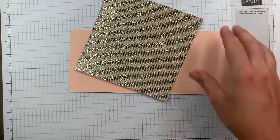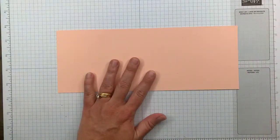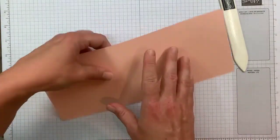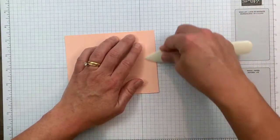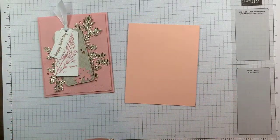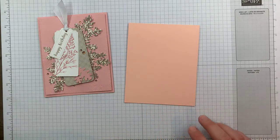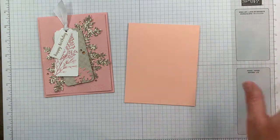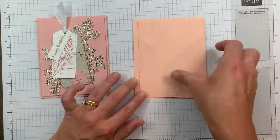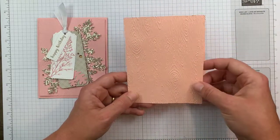Of course I don't have my bone folder out, but I know where it is. Four and a quarter by eleven, scored at five and a half. I'm using my bone folder because I remembered where it was. Oh, it is Lindsay — from one person who has a name that's spelled differently, I totally get it. No one ever spells my name right either!